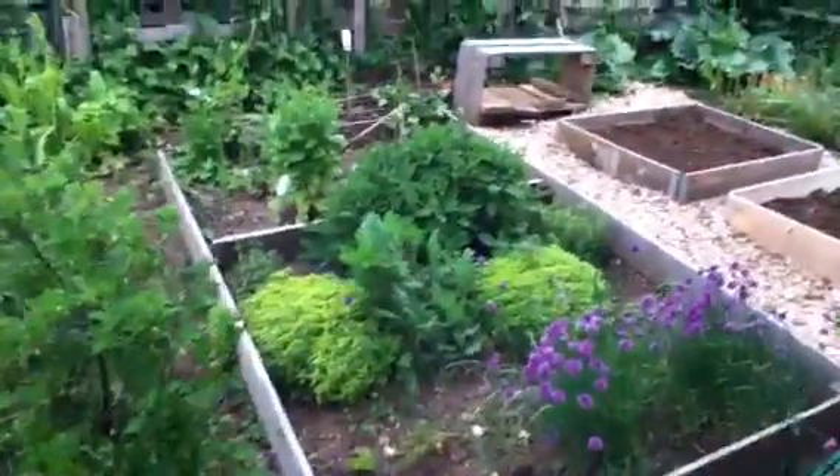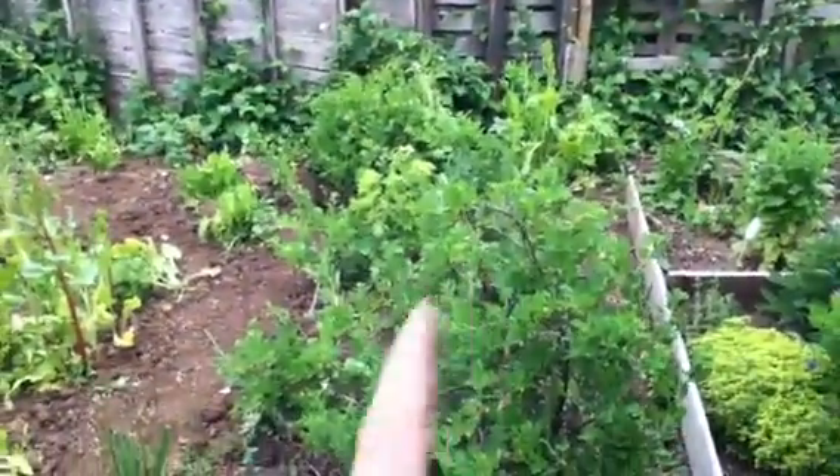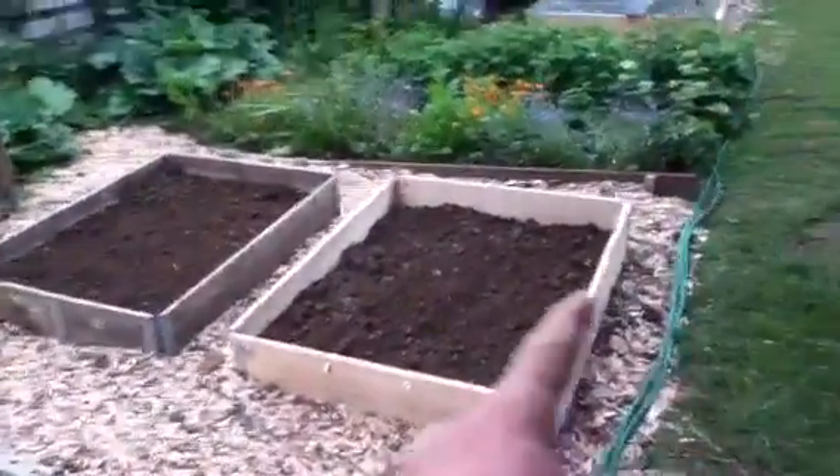Here's the herb bed — look at that herb bed, holy! And here are the gooseberries. Moving up, I've just made these two raised beds and I've made this area around them with wood chip.